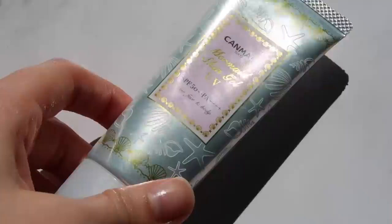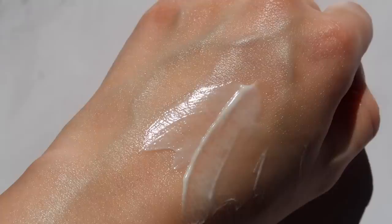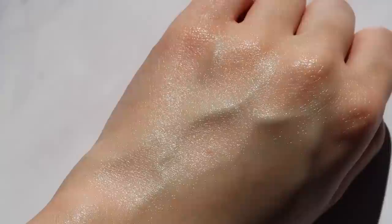And lastly, for our AM skincare routine, we want to make sure to wear SPF. I'm using the Canmake Mermaid Skin Gel UV. I've mentioned this one a couple of times recently — it's a recent find for me, even though it's been out for a while, and I absolutely love it. It's a beautiful gel texture that just glides on the skin, and it's also gentle because it's free from fragrance and alcohol, which can be hard to find in Japanese sunscreen. I'm applying a very generous amount all over my face and neck. And that is it — a simple four-step routine for the morning.